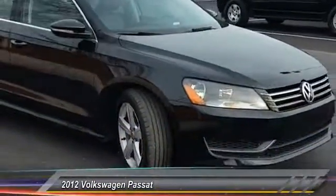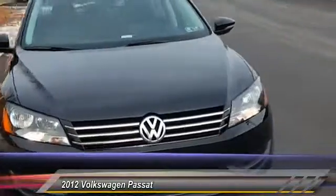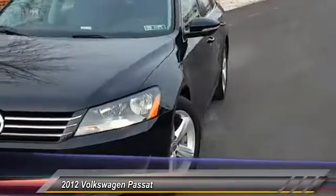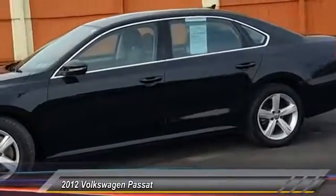The 2012 Passat. The Volkswagen Passat is roomy and powerful. It offers a supple and controlled ride with a quiet and comfortable feel. Volkswagen brings it all together, priced below $15,000.